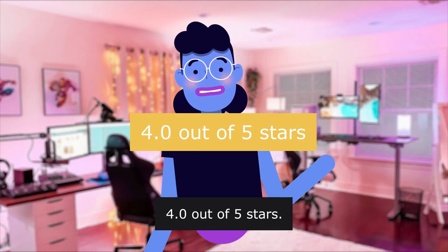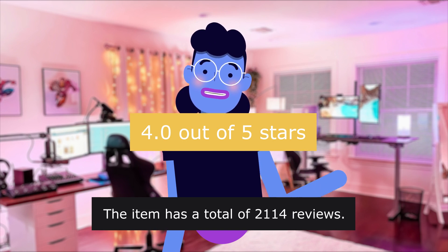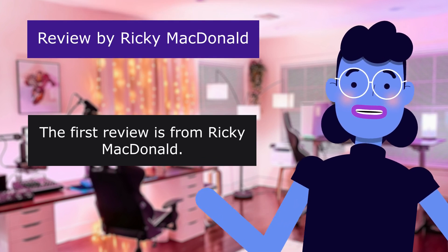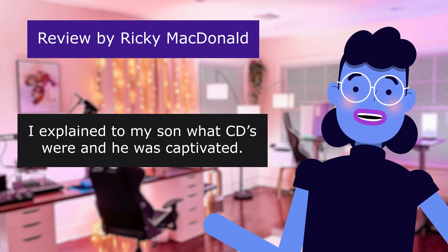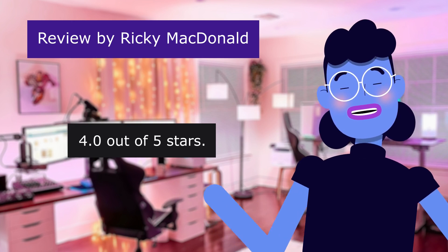4.0 out of 5 stars. The item has a total of 2,114 reviews. Product linked in the description below. The first review is from Ricky McDonald. Dad with a CD. I explained to my son what CDs were and he was captivated. 4.0 out of 5 stars.